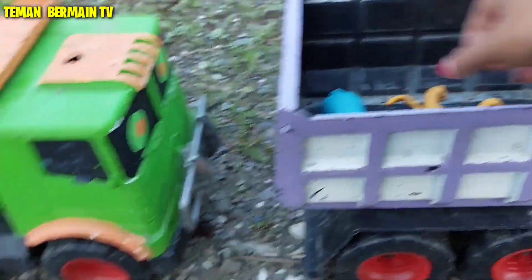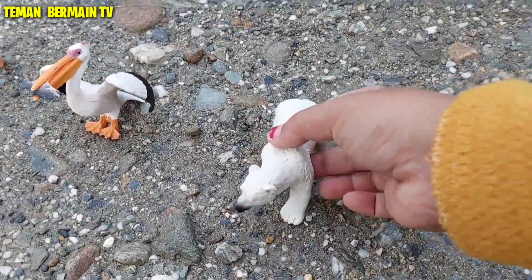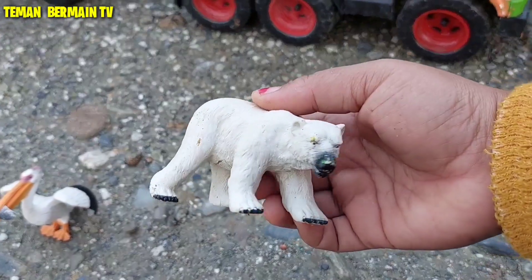Warna kuning, loreng hitam. Wah, ini ada hewan yang namanya kucing. Warna biru, cantik sekali. Wow, ini ada hewan yang namanya beruang kutub.